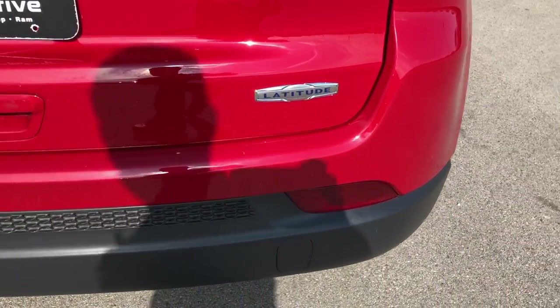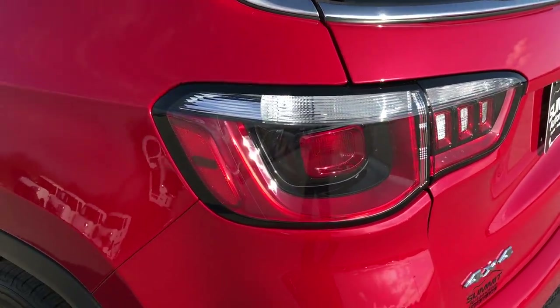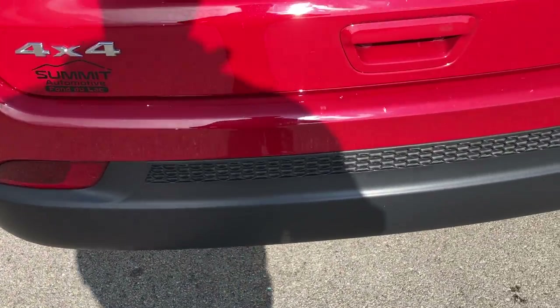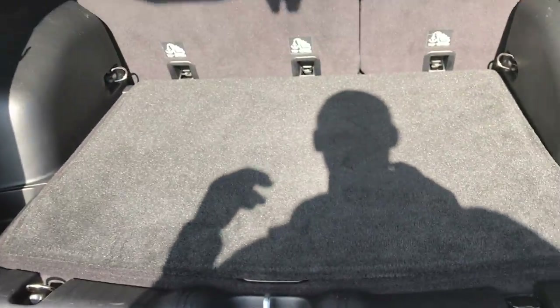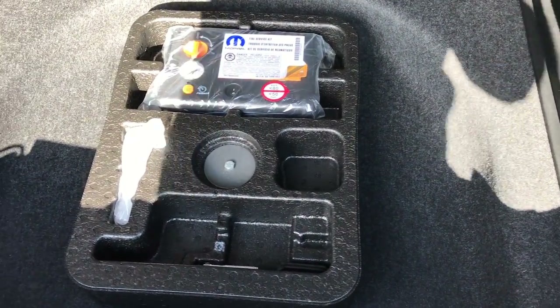The back bumper and rear gate are in really nice condition — no dents or dings on the gate, no cracks in the rear bumper. It has a backup camera. The back storage area is very clean with a floor mat that is all-weather on the back side, so you can flip it around if you're hauling something that's going to get wet and dirty. It also has the tire inflator kit, which all the Compasses come with.